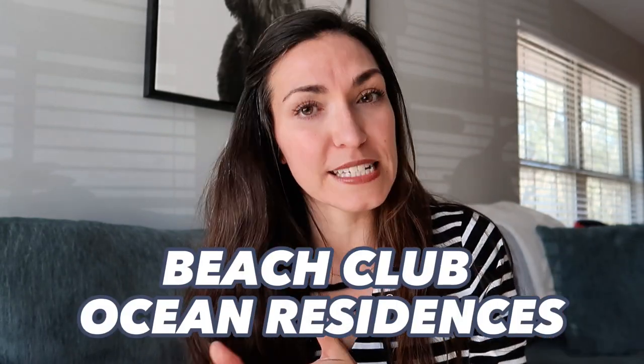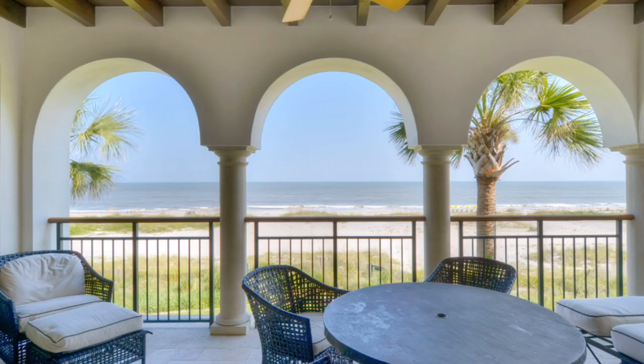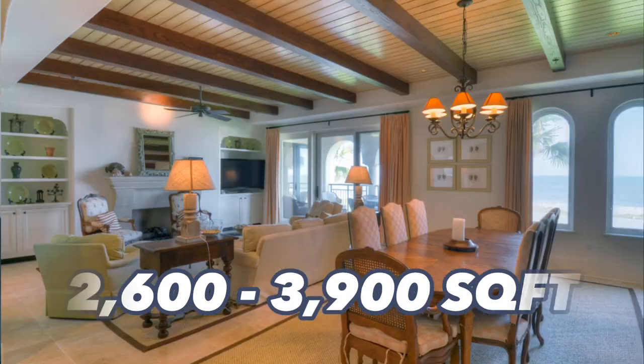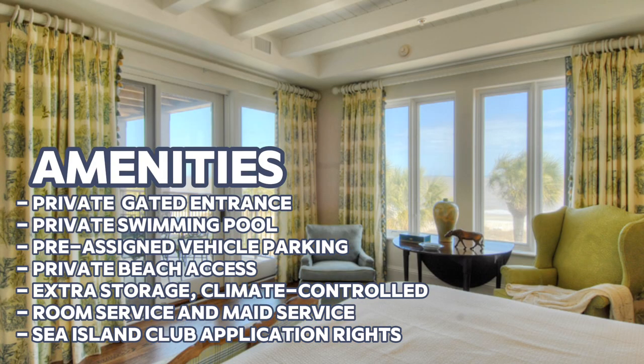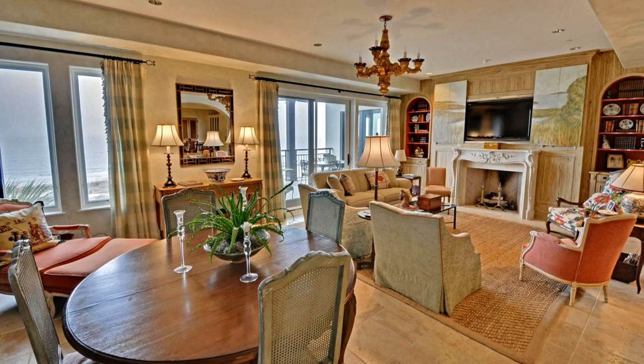There are also the Beach Club Ocean Residences. These are more condo style, so if you want beach-facing ocean views, you'll want to check these out. They range from about 2,600 to 3,900 square feet. These condos are actually on the beach, so you get private beach access. It's also a gated community and you get many of the same amenities, including resort room service and resort maid service.